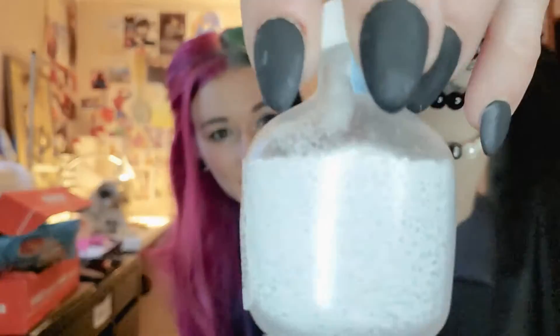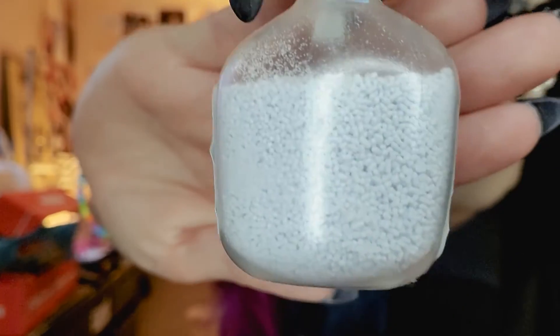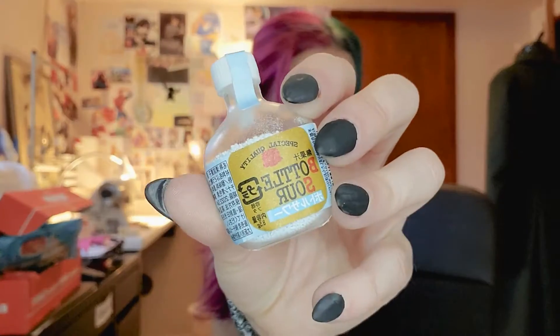It says 'bottle sour.' Sour — bottle sour? So I guess it's like a sour little candy. They look like little balls, almost like a powder. Cute. I like that it comes in almost like a liquor bottle.